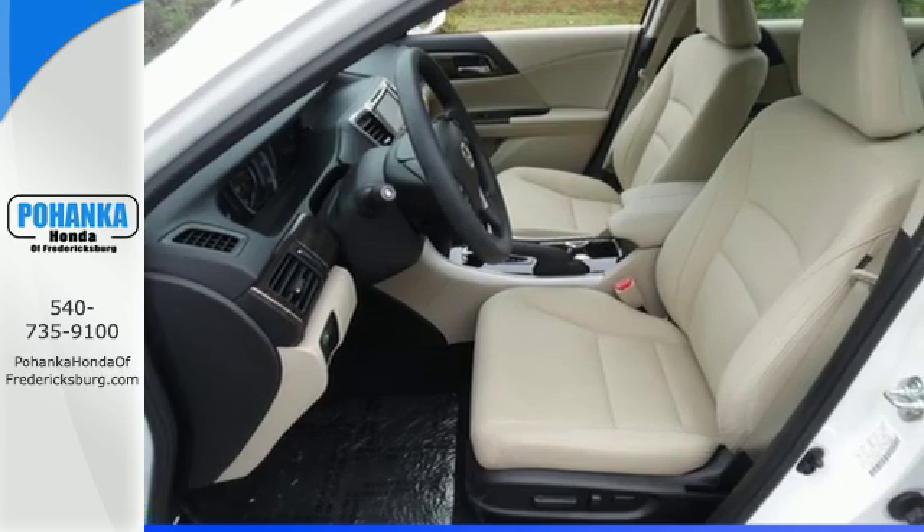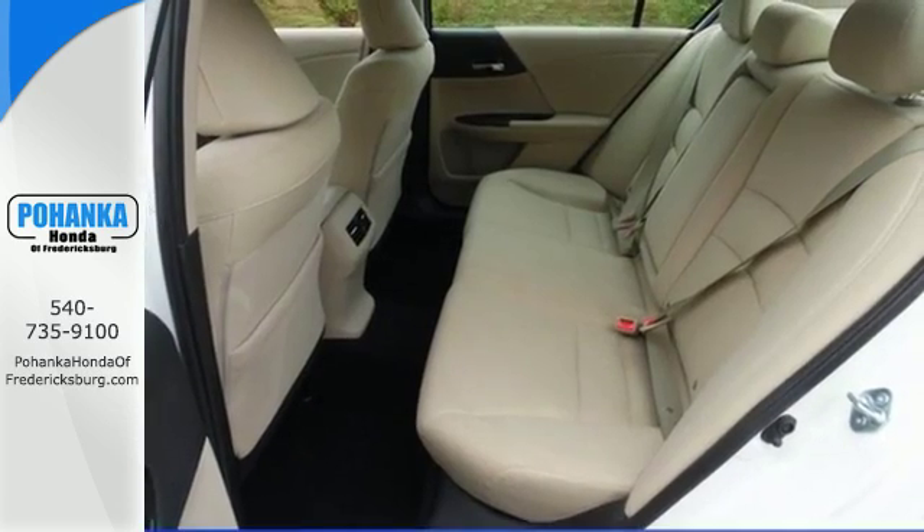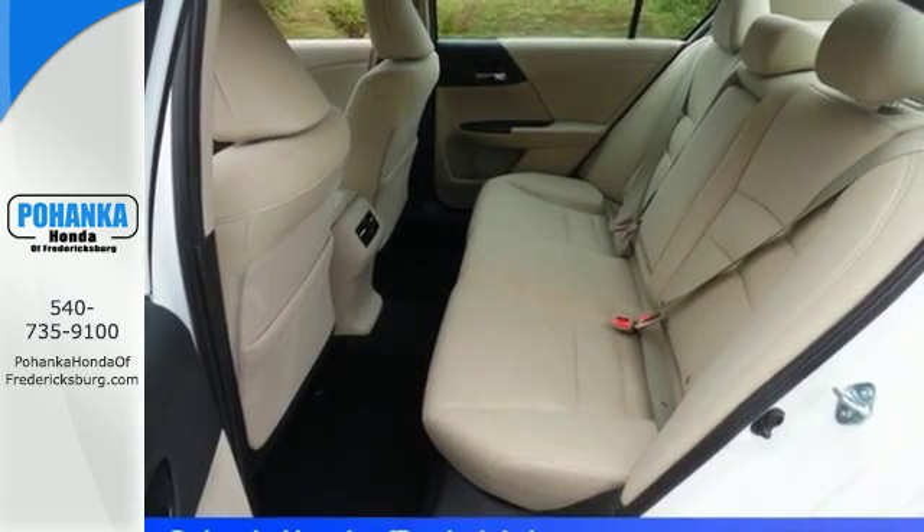Safety is assured with the multi-angle rear-view camera with dynamic guidelines, vehicle stability assist with traction control and hill start assist.